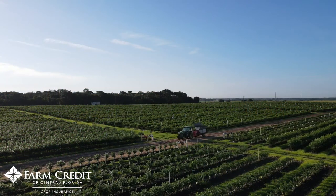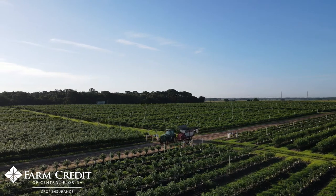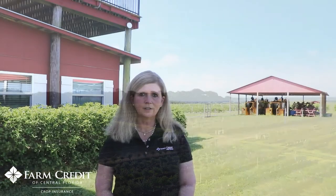The crop policies are based on the value of the crop at the beginning of the year or what will be produced. In the event of a loss, crop insurance gives the farmer the opportunity to farm another day.